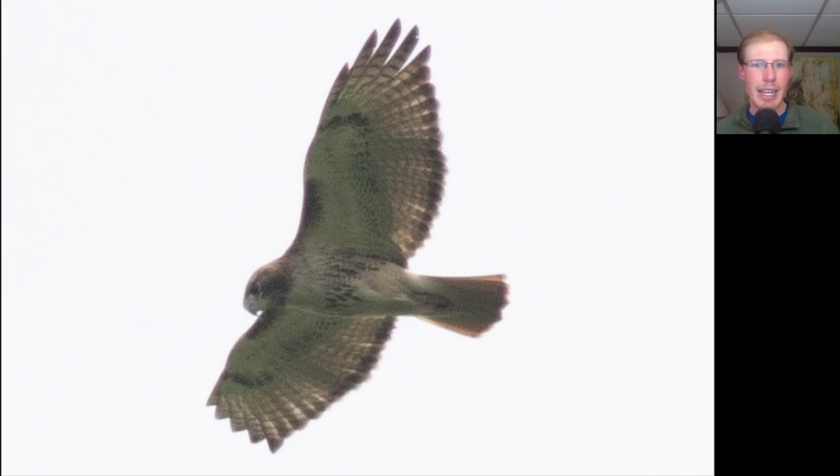Compare that to this bird which is a red-tailed hawk, where we see that belly band and the dark patagial bars here in the shoulder area. On this one we do see a dark trailing edge and a red tail, so this is an adult red-tailed hawk, probably one of the local nesting ones. Most of the red tails that we're seeing migrating this time of the season are juveniles.